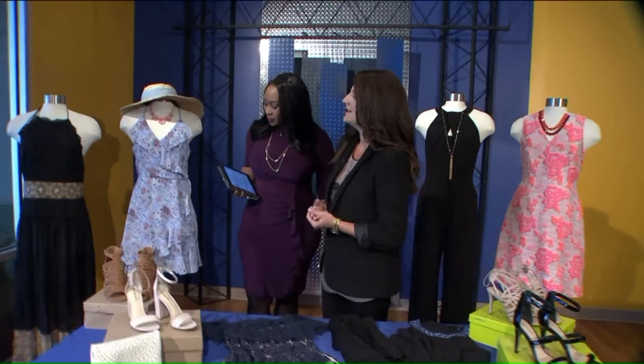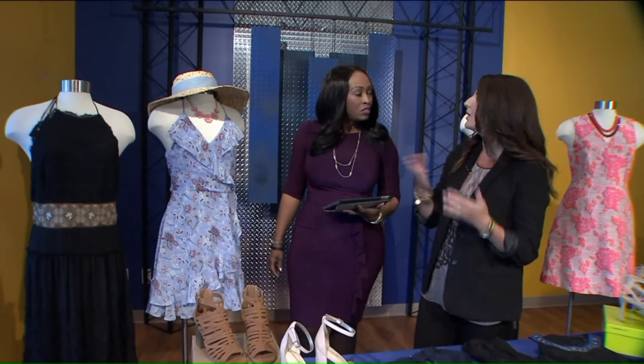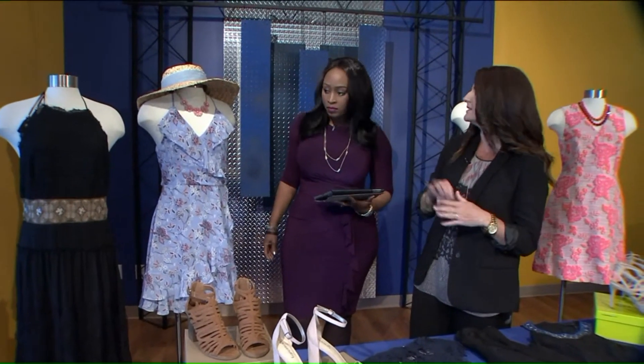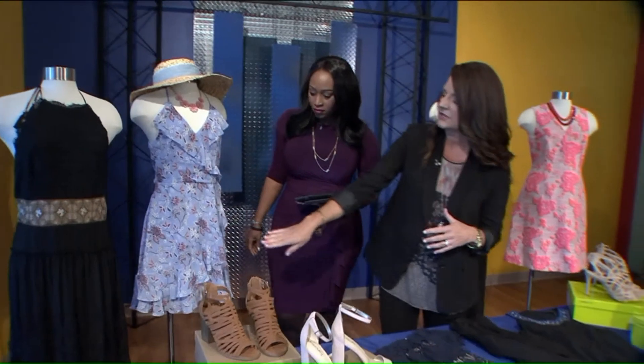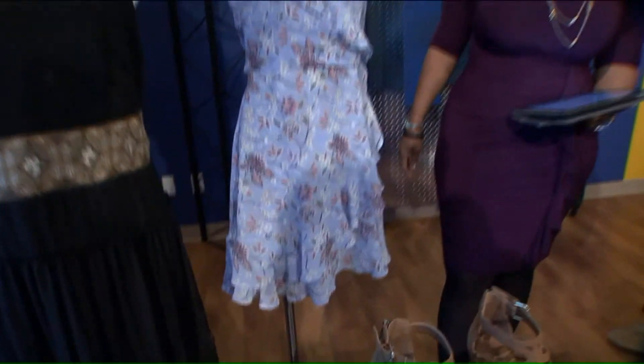From White House Black Market, we have this maxi dress. That is so cute — it's really cute. It would be perfect to wear to a barn wedding or an outdoor wedding where it's a venue that might be a little dusty or what have you. It has an underneath layer that's shorter, so it's not as heavy, but then also the maxi look.